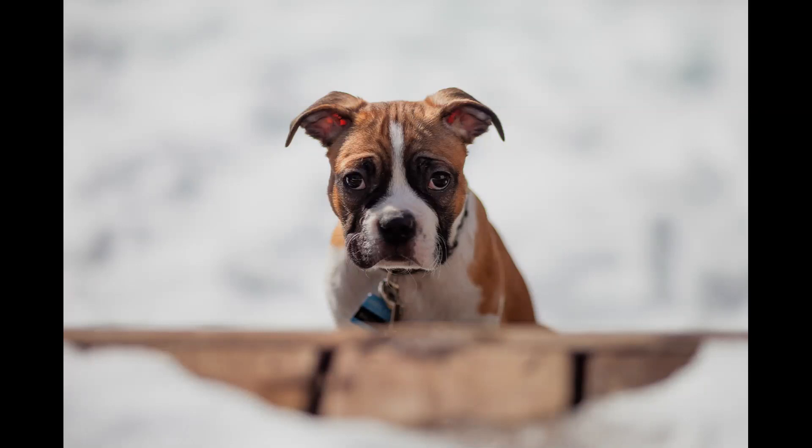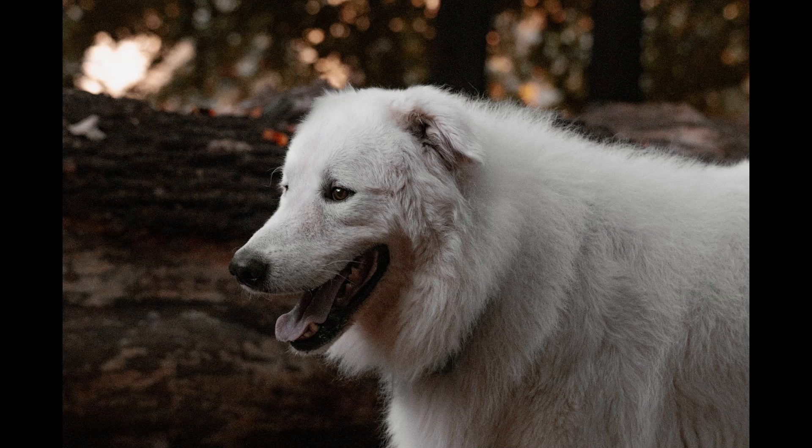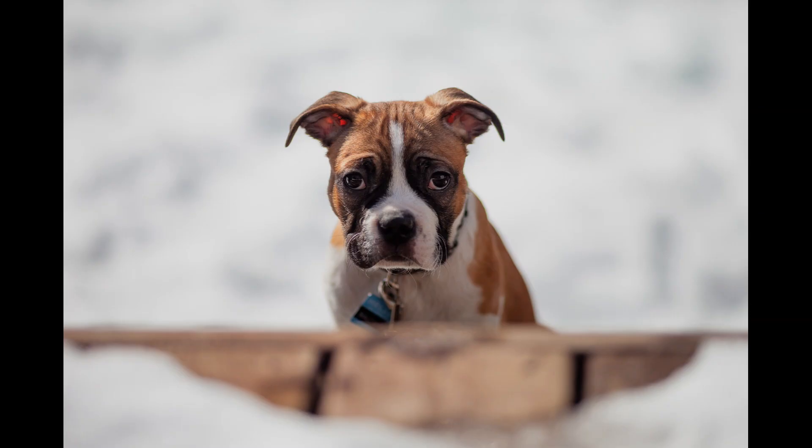Picking a dewormer for your dog at Petco — an essential insurance for your pet's health. Ensuring the good health of our furry friends is a top priority for every responsible pet owner. Just like humans, dogs are susceptible to various health issues, including intestinal parasites. These parasites, such as worms, can cause discomfort and pose serious health risks to your beloved canine companion. By selecting an effective dewormer available at reputable stores like Petco, you can take a proactive approach to safeguarding your dog's well-being.